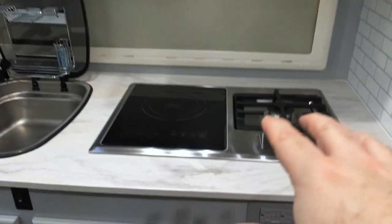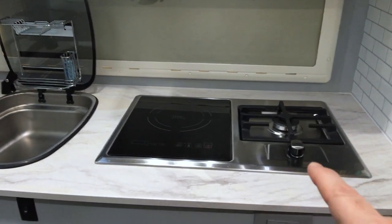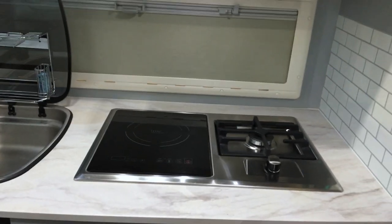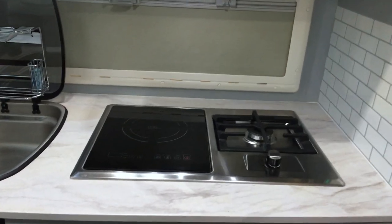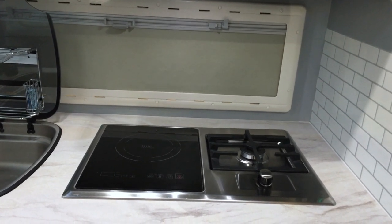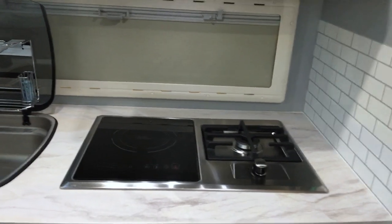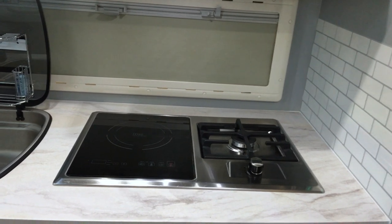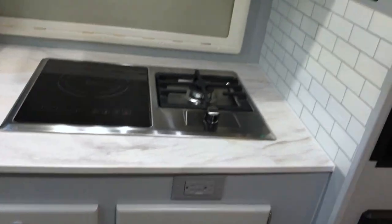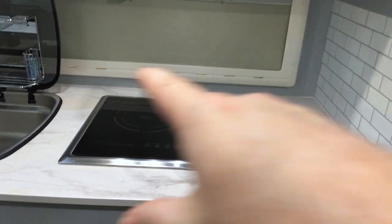Over here we have our dual True Induction cooktop. On one side we have an induction cooker and on the other side we have a propane cooktop. With our lithium battery setup we wanted some flexibility in how we cook. Sometimes you don't want to run a fan and propane burners on a cold winter morning, so the induction gives us more options. Of course you don't need to run fans unless you're cooking something smelly. We love this thing — it's 1,600 watts, so you can use it when hooked up to shore power or with an inverter.